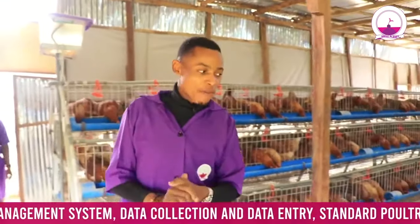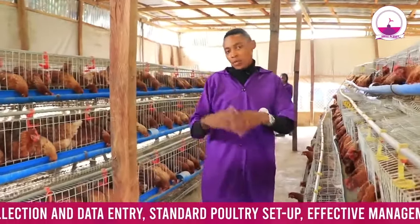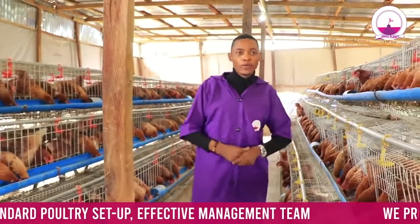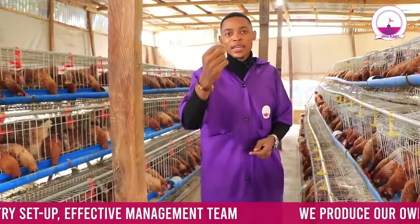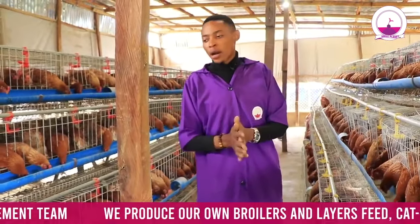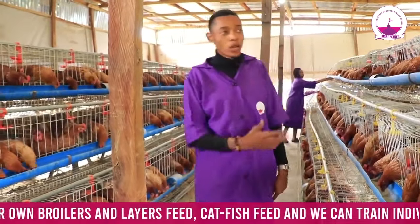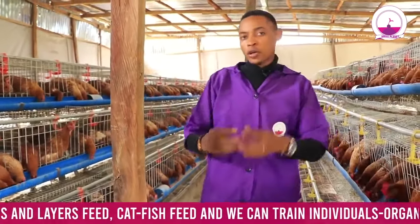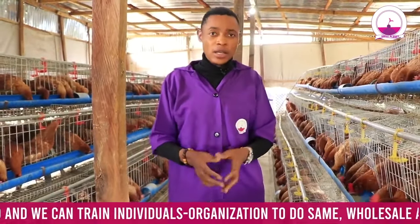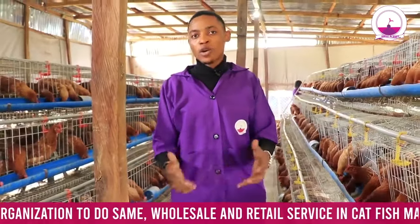So this is what we do at SmartPlanet Farms for our layers. In subsequent videos, we'll be taking you to our broilers farm, our noellas, and our turkey as well. If you want to be part of what we do, visit our website at www.smartplanetfarms.com. We also have training programs where we can teach you how to manage your farm and how to produce your own feed, which is way more economical than buying at market price.